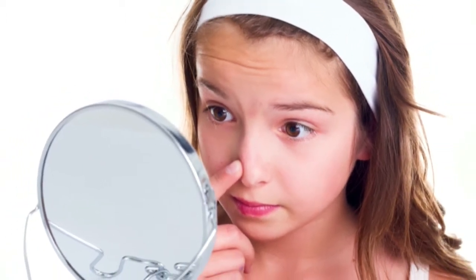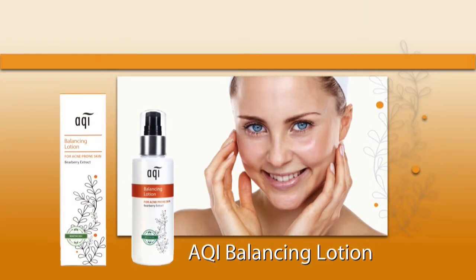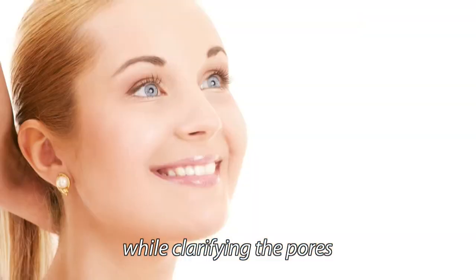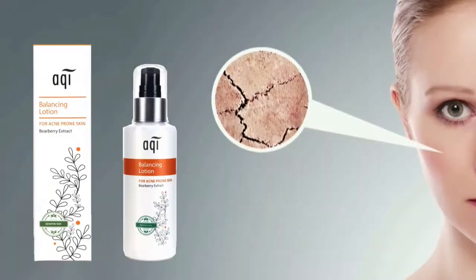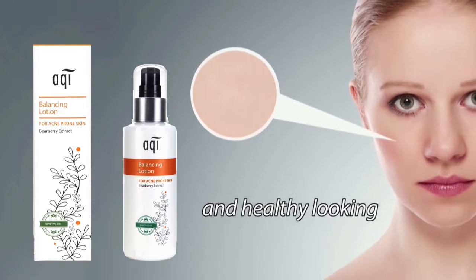Your skin needs its natural oil balance to remain healthy-looking. However, too much oil will create an environment where bacteria will flourish. As an important part of your natural acne regime, AQUI Balancing Lotion will assist your skin by helping to reduce the redness and irritation while clarifying the pores. It will hydrate dry or chapped skin to leave it shine-free and healthy-looking.